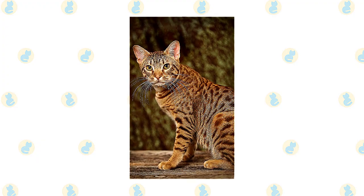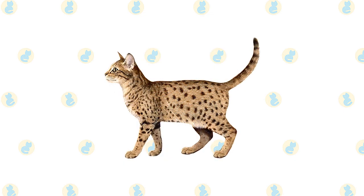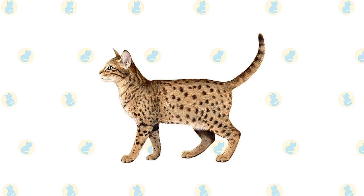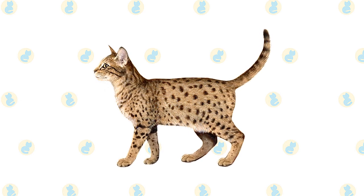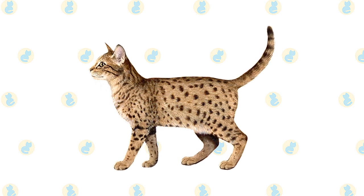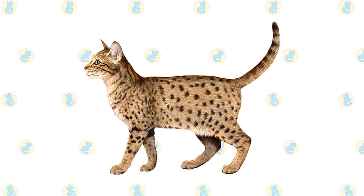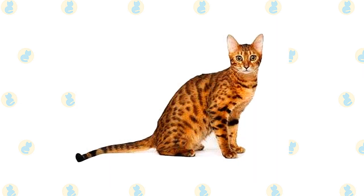Those cats have the same great Ocicat personality, however, and make wonderful pets. The Ocicat has a medium-sized to large body. He is muscular yet graceful. Large ears corner the modified wedge-shaped head. Some Ocicats have tufts of fur that extend vertically from the tips of the ears. Large almond-shaped eyes angle slightly upward and can be any color except blue. The lengthy tail has a dark tip.